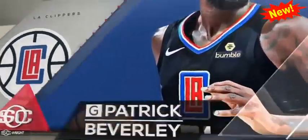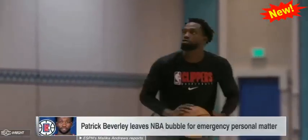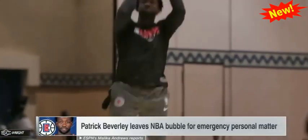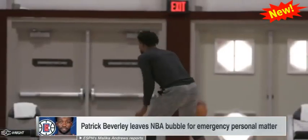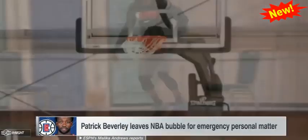One other note on the Clippers: they will be without their starting point guard for an unknown period of time. ESPN's Malika Andrews reporting that Patrick Beverley left the Orlando bubble Tuesday night for an emergency personal matter, but he plans to rejoin the team in the future. That date will be dependent upon how long he's gone and his subsequent quarantine once he arrives back in Orlando.